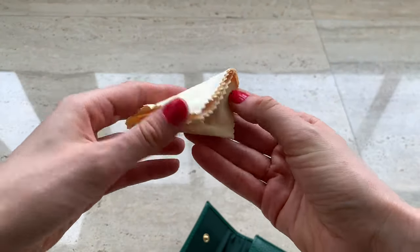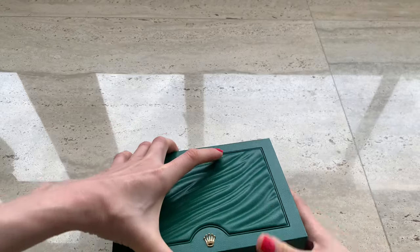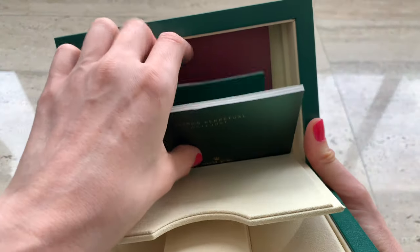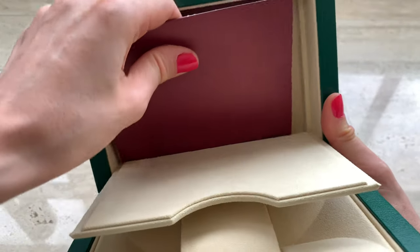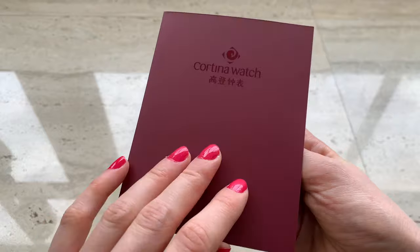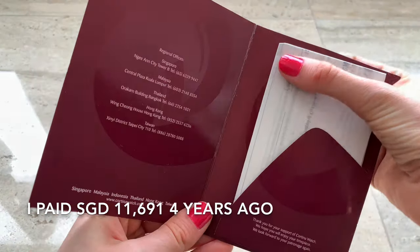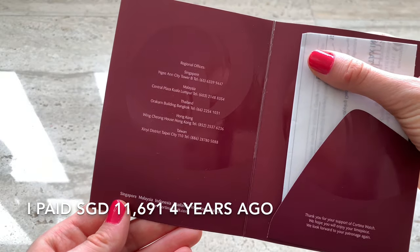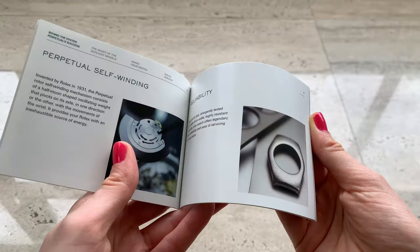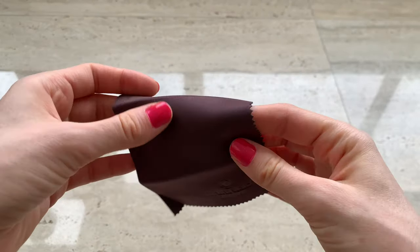It also comes with a cleaning fabric just to wipe the watch — it doesn't polish it or anything, but it's good to have. Both the pouch and fabric are in the same shade of green. There are some more items in the box — let me take them all out. I think this one is the original receipt. I picked it up from the official Rolex reseller in Singapore at City Hall. I don't believe how much the price has gone up — actually, it's pretty much the same, which is a bit upsetting because I expected the value to increase.